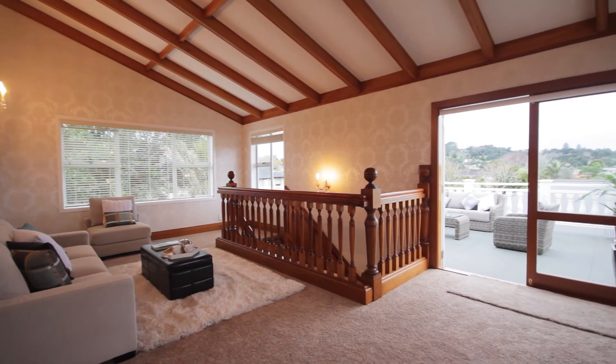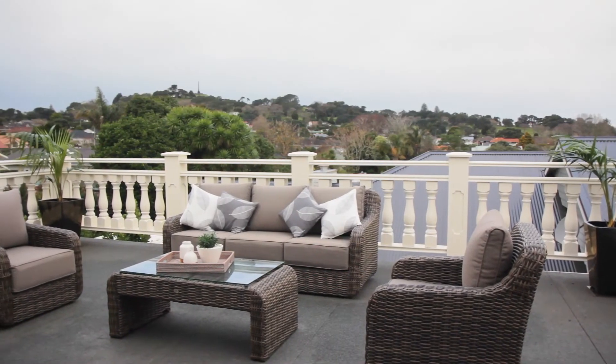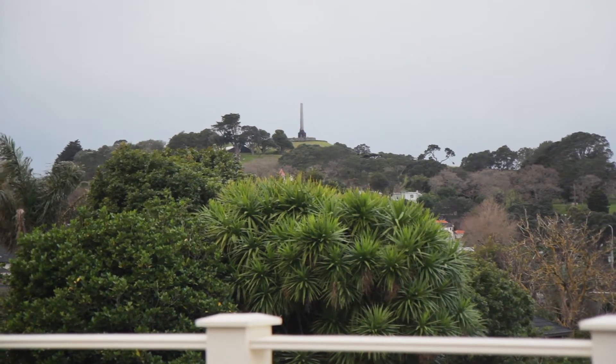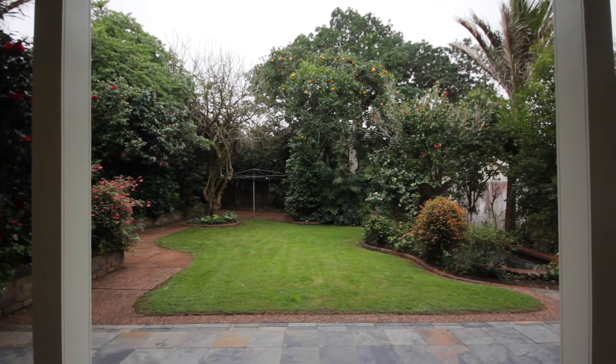From the living area, upstairs flows to a spacious terraced area which has magnificent views to One Tree Hill. To top it off, we have a north-facing rear garden.